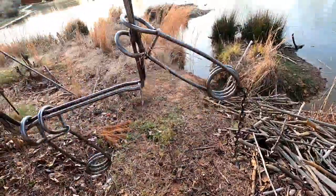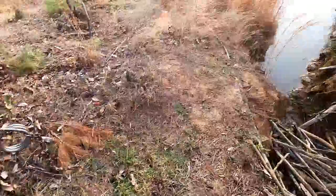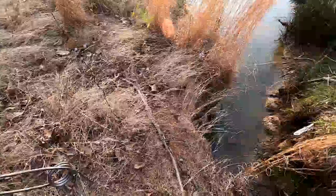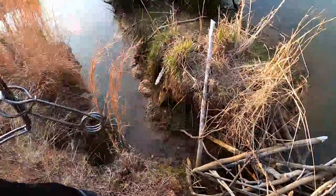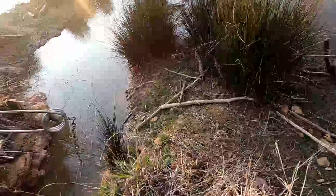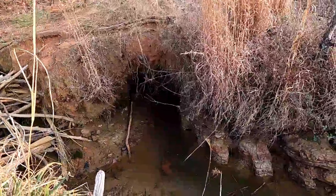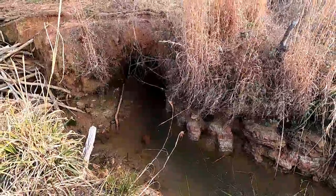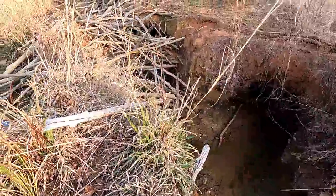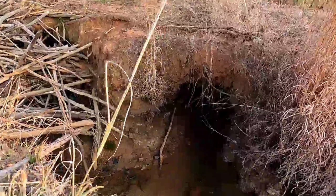I pushed the springs down on the trap and got the safety locks on. I'm holding it pretty tight — had to use a glove because this thing's pretty tough. I'm going to hop across, hoping not to set off the trap. We have the entrance and exit right here, so we're going to set it up right in there.